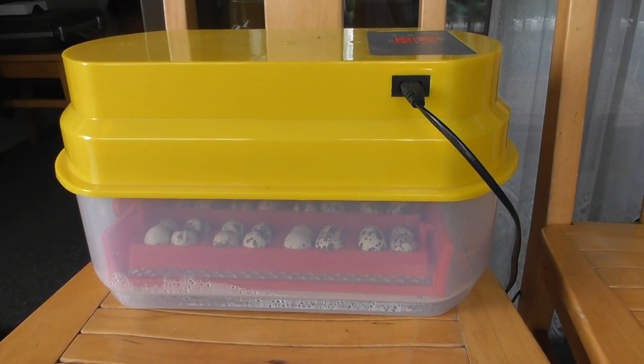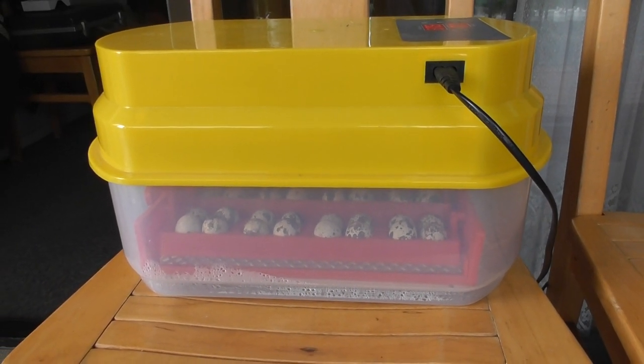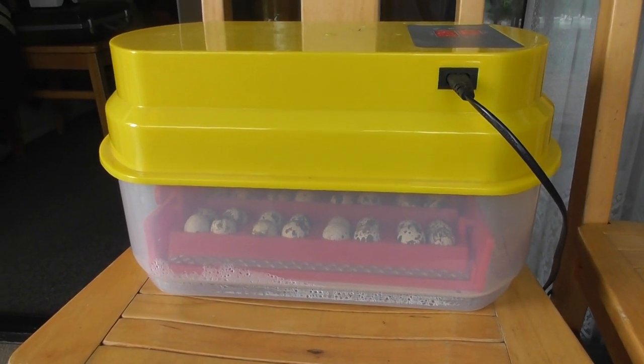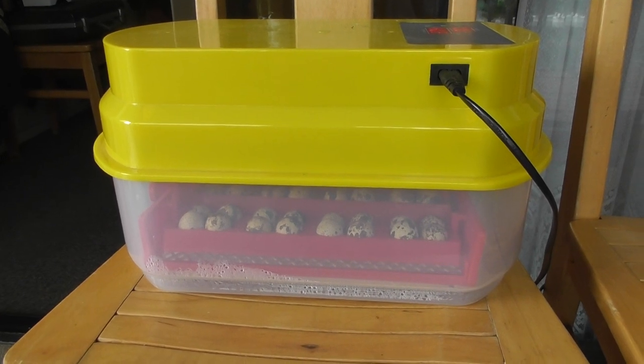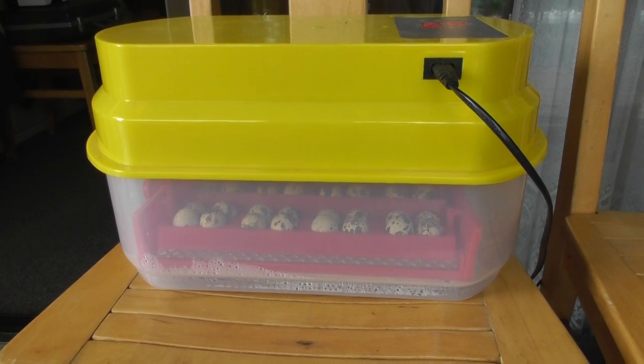Then water is applied — as much as can fit on the bottom trays — to bring up the humidity. They stay in this position for approximately three days and the lid cannot be removed, which is why they call it lockdown.